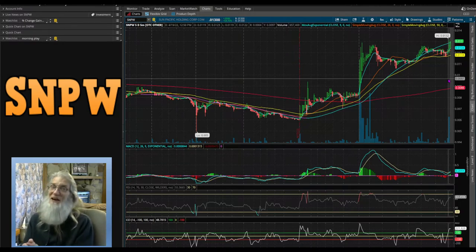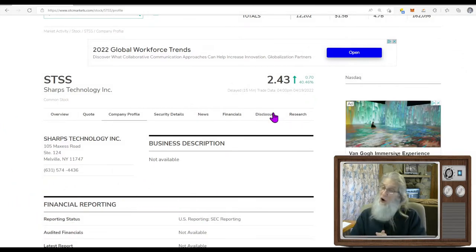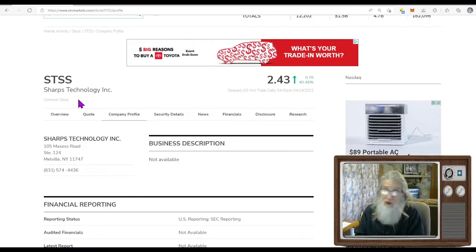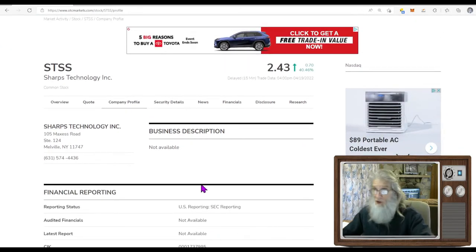Our next stock isn't even on the OTC market — this is a Nasdaq company: Sharps Technology, ticker STSS. They finished today at $2.43 with 40% gains. Keep in mind: any stock under five dollars is a penny stock, doesn't matter where it's sold — the OTC, Nasdaq, or New York Stock Exchange. Sharps Technology did have news today, but it isn't what I would call catalyst news. However, there was value in it and lots of people saw that value — lots of companies can run on this kind of news.